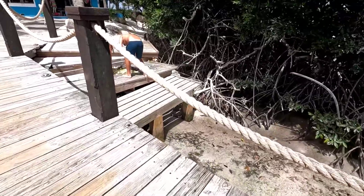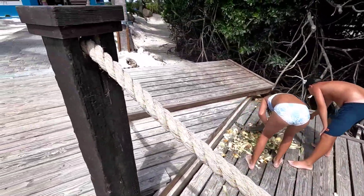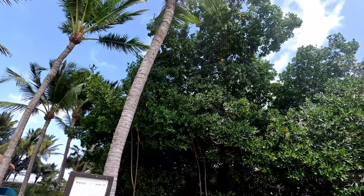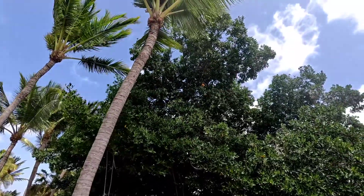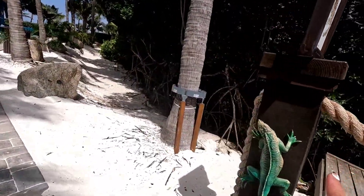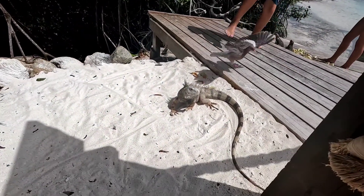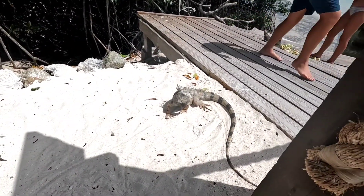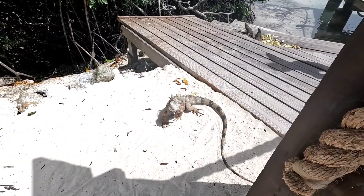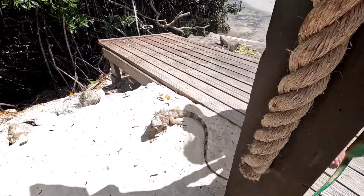Look at these iguanas! The iguanas love oranges — yeah, they do. That one stole from another iguana. I thought that was real for a second. Hi — you want to be YouTube famous? What's your name? You look like an Igor. I'm going to call you Igor. It says they only eat greens, but look — they like citrus.